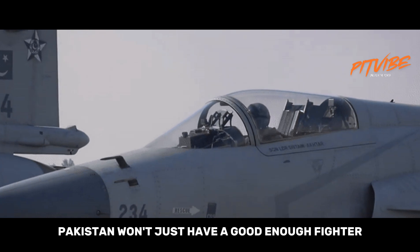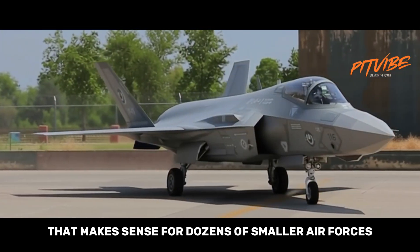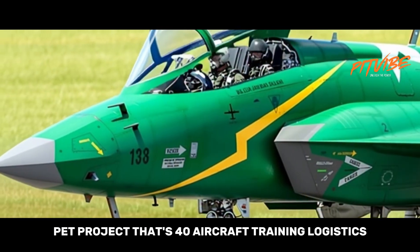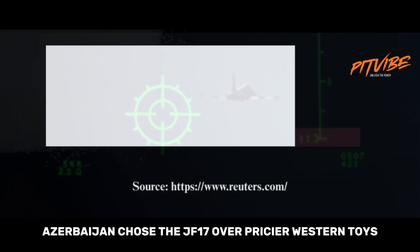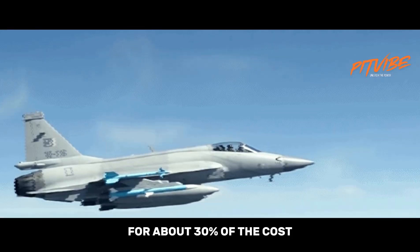If Block 4 hits its targets, Pakistan won't just have a good-enough fighter — it'll have a light, cheap, export-ready beast that makes sense for dozens of smaller air forces. The deal with Azerbaijan, reportedly worth billions, proves the Thunder is more than a patriotic pet project. That's 40 aircraft, training, and logistics — the full package. Azerbaijan chose the JF-17 over pricier Western options, probably because it offers 80% of the capability for about 30% of the cost.